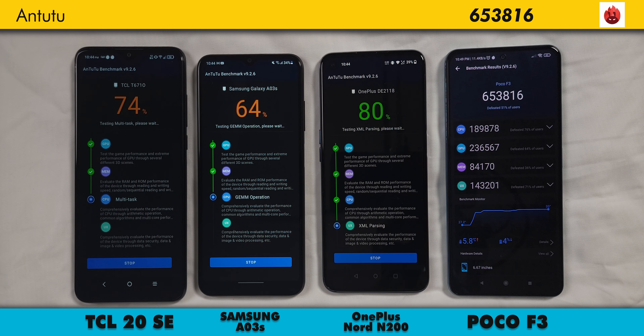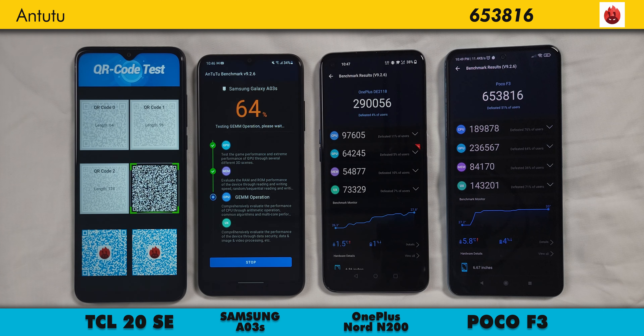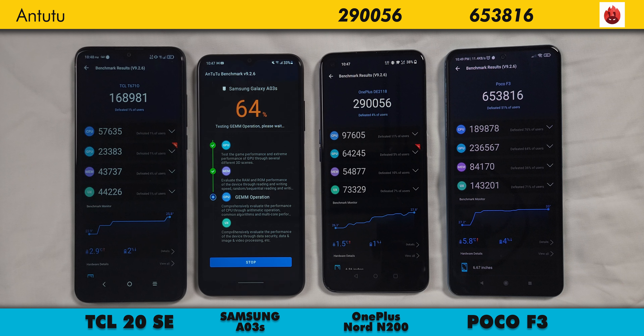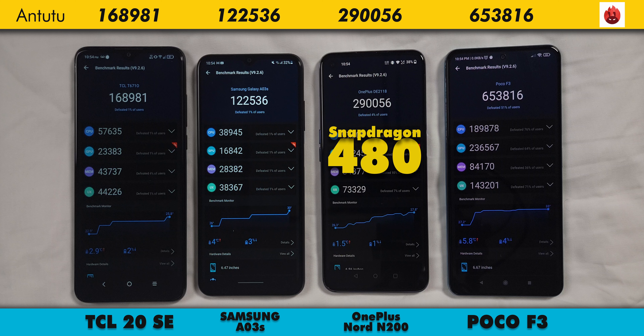For Antutu, again, the Poco F3 wins by a ridiculous margin at 653,816. The Nord N200 follows at 290,056. The 20SE comes next at 168,981. Lastly, the AO3S comes in with a weak 122,536. I'm surprised by how far off the scores for the 20SE and N200 are, considering the N200 has a Snapdragon 480 and the 20SE has a Snapdragon 460. But it looks like the N200's Adreno 619 GPU really smashes the Adreno 610 in the TCL. Plus, the 480 is a newer 8nm chip with just overall better performance, compared to the older 11nm Snapdragon 460.